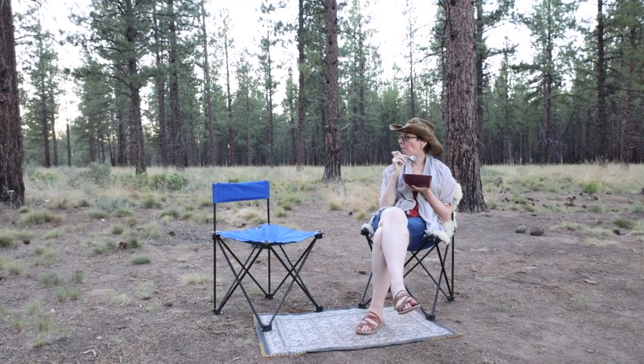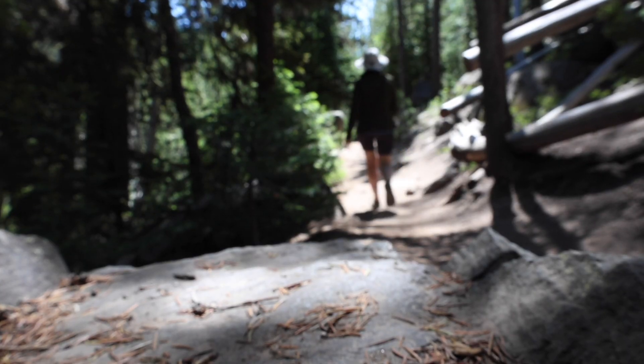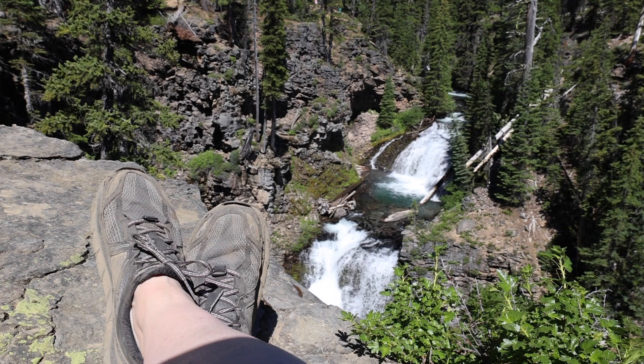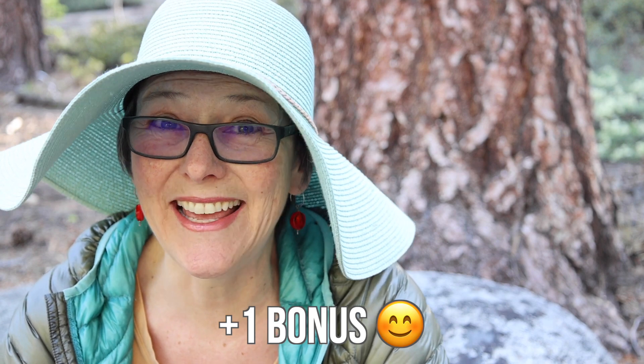How do you go on your very first camping trip if you've never done it before? Whether you're an urbanite looking to connect with nature or just a curious soul seeking new experiences, I'm going to show you how to go camping right now in seven easy steps with an important bonus tip at the end.